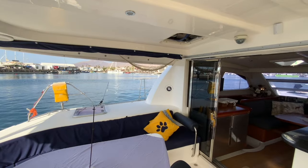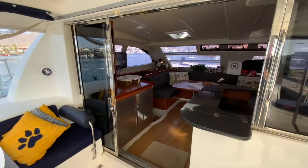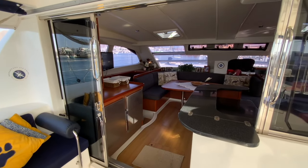Here we're looking at the sliding doors between the cockpit and saloon. Both floors are at the same level, giving a wonderful feeling of indoor-outdoor living.